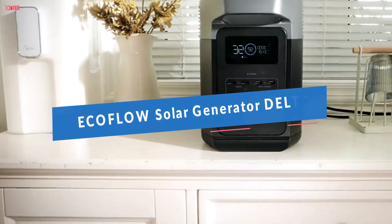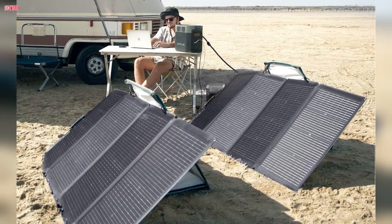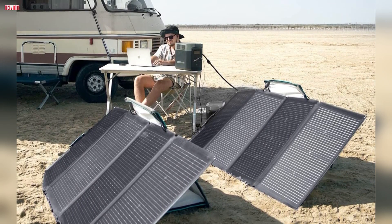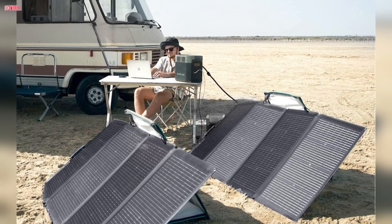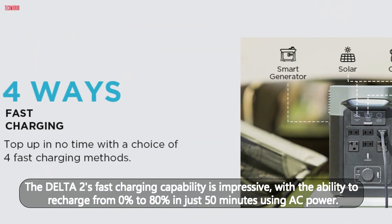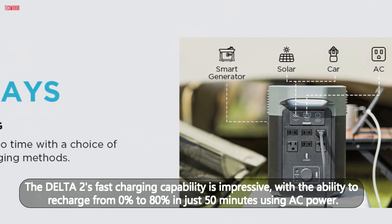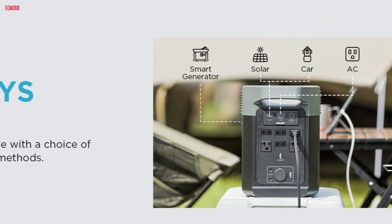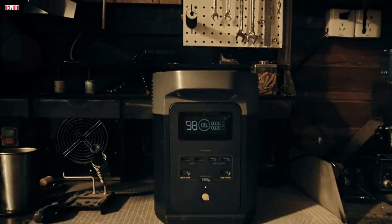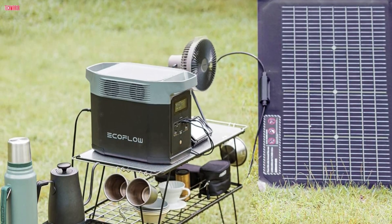Number three, the EF EcoFlow Solar Generator Delta II, paired with a 220W solar panel, is a robust and versatile power solution ideal for camping, RVs, and home backup. Its 1024WH LFP battery, renowned for its durability and 3,000-plus cycle life, provides reliable power for various needs. The Delta II's fast charging capability is impressive, with the ability to recharge from 0% to 80% in just 50 minutes using AC power. This feature is incredibly convenient for quick power-ups before outdoor adventures. The Delta II stands out with its 1,800W continuous output and a peak of 2,700W, allowing it to power most household appliances without any issues.